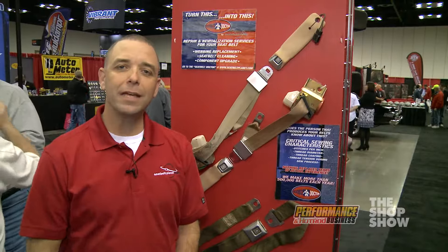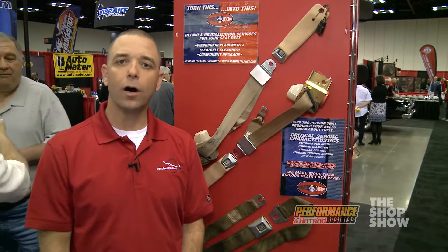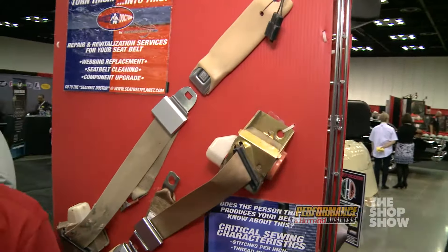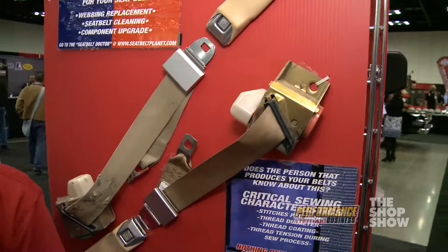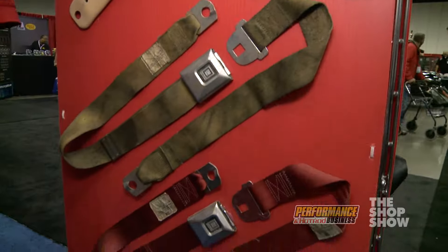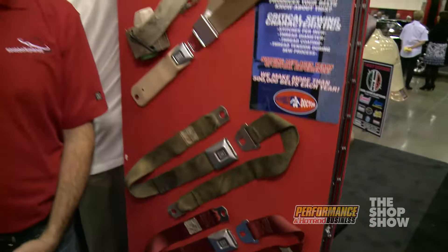One of the really unique and exciting services that we provide is that we can take old seatbelt webbing that is either old and just very dirty, has gotten stiff, or perhaps even chewed by dogs. We have a lot of dog chew projects, and we can replace that old worn-out webbing with brand new webbing and revitalize the belt or restyle it to match a custom paint job or custom interior.